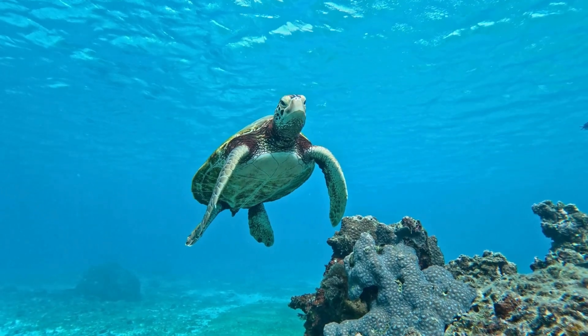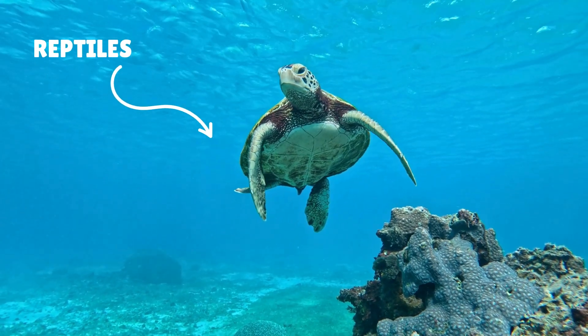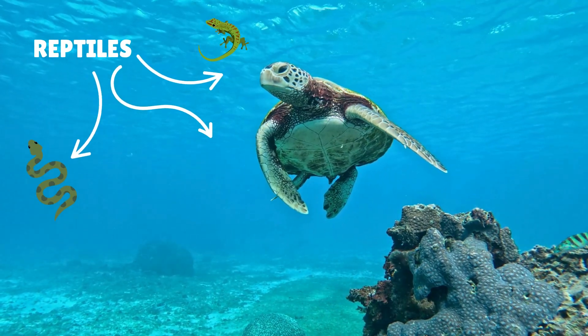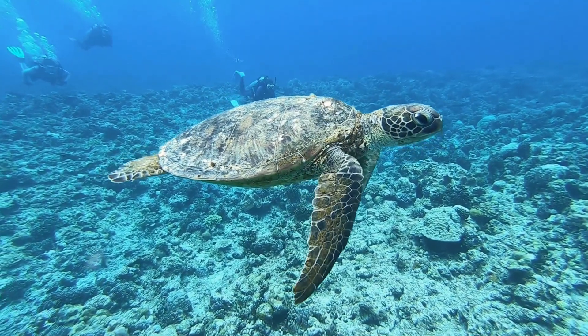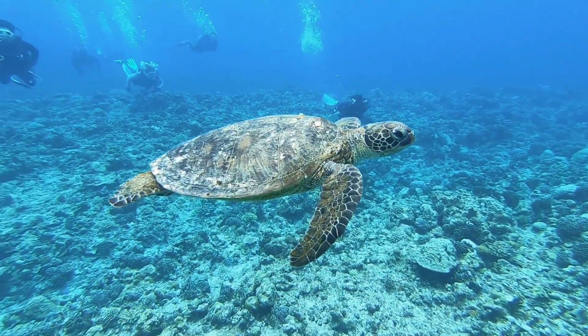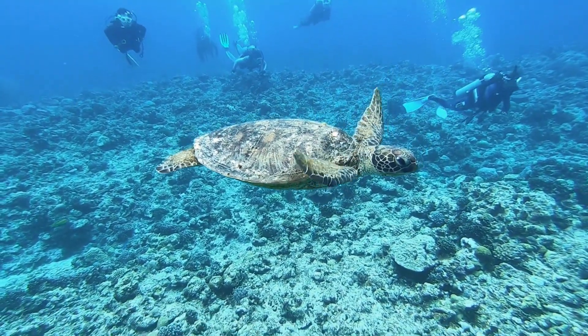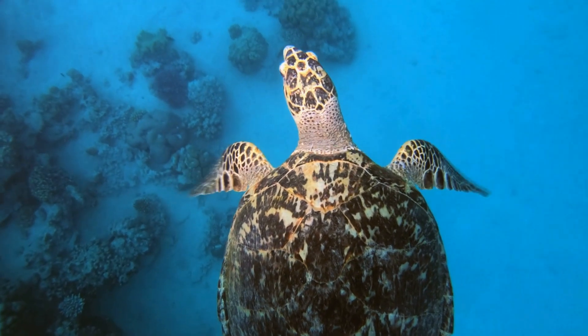So what exactly is a sea turtle? Sea turtles are reptiles, just like snakes and lizards. But instead of crawling around on land, sea turtles have a special body made for gliding through the sea. They have large, flat flippers instead of legs, which help them swim smoothly through the water, kind of like they're flying underwater.